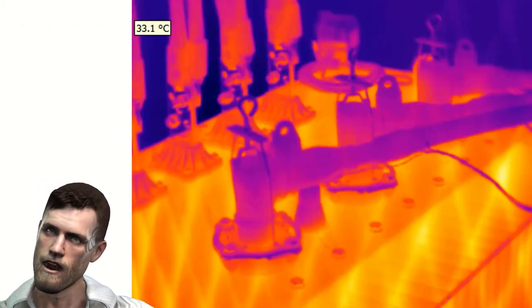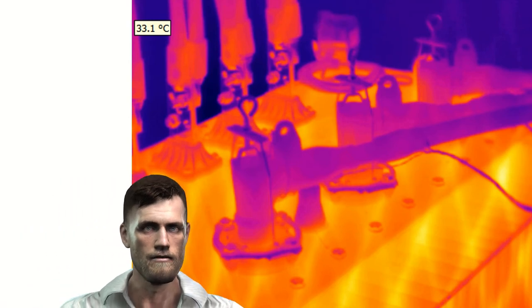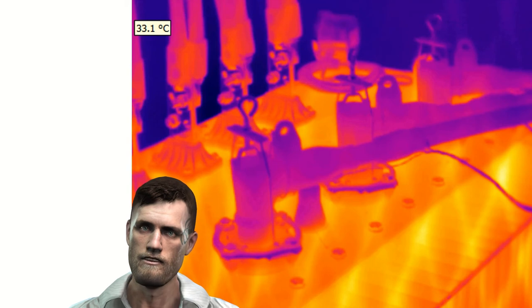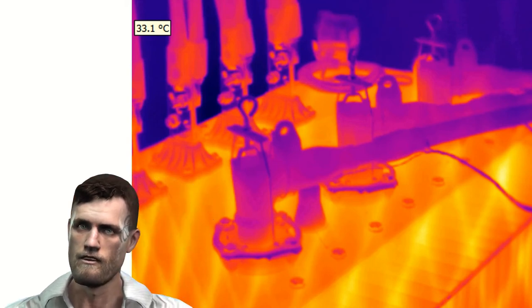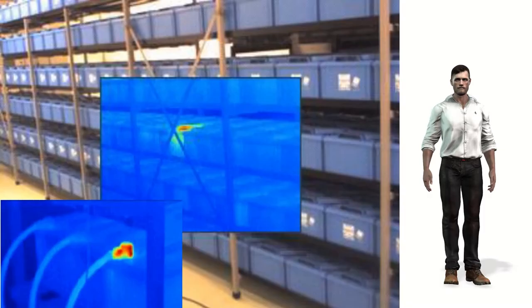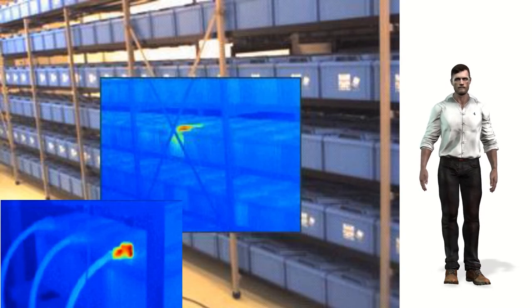If we are talking about high power installations, we can also find power transformers and inverters. Again, we can use thermography on these elements since they will allow us to detect temperatures associated with bad connections, unbalances, ventilation problems, etc.